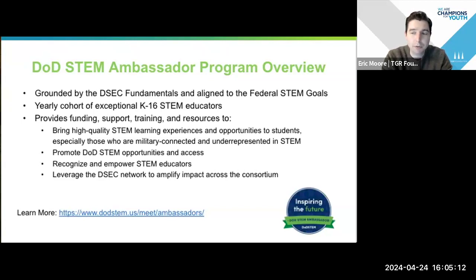It's a yearly cohort of exceptional K-to-16 STEM educators — they really do run the entire range, from elementary educators to higher education and everywhere in between. The program broadly provides funding, support, training, and resources to bring high-quality STEM learning experiences to students and promote DOD STEM opportunities and access. A big component is helping teachers understand what the world of DOD STEM looks like — all the partners, programs, and resources involved — and as ambassadors, asking them to share that wealth and information.